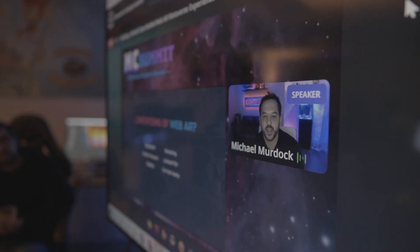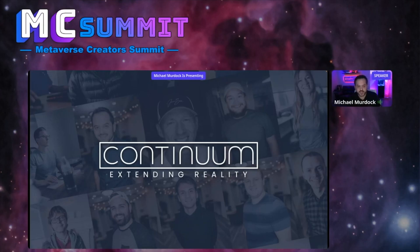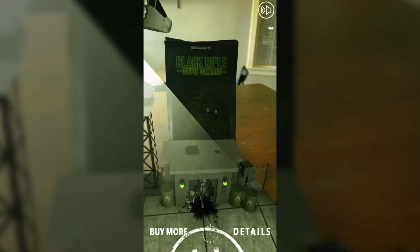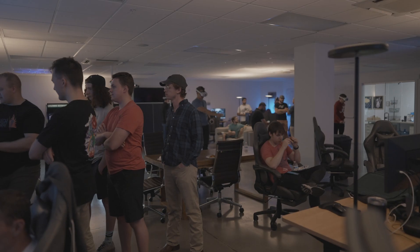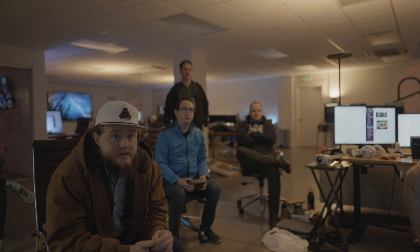My name is Michael. I'm the CCO and co-founder of Continuum XR. I left the movie industry in 2015 to dive into virtual reality and augmented reality, and now I run a team of 20 talented AR and VR developers and artists innovating in the AR, VR, and Web3 space.